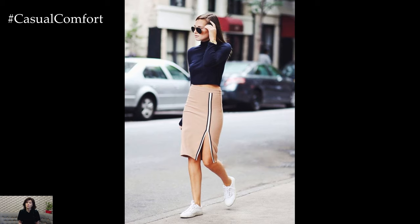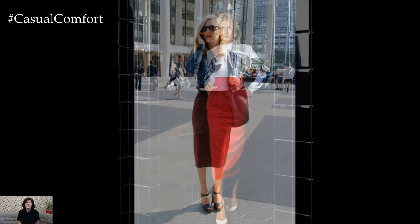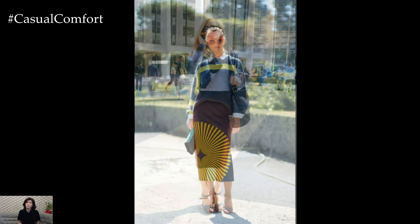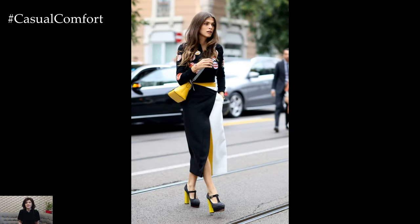Transitioning to evening wear, a pencil skirt in luxurious fabrics such as satin, leather, or lace elevates your nighttime attire. Pair it with a sleek silk camisole, a tailored blazer, and high heels for a look that's both alluring and refined. Accessorize with bold jewelry, a clutch, and perhaps a pop of color on the lips to add a glamorous touch to your evening ensemble.